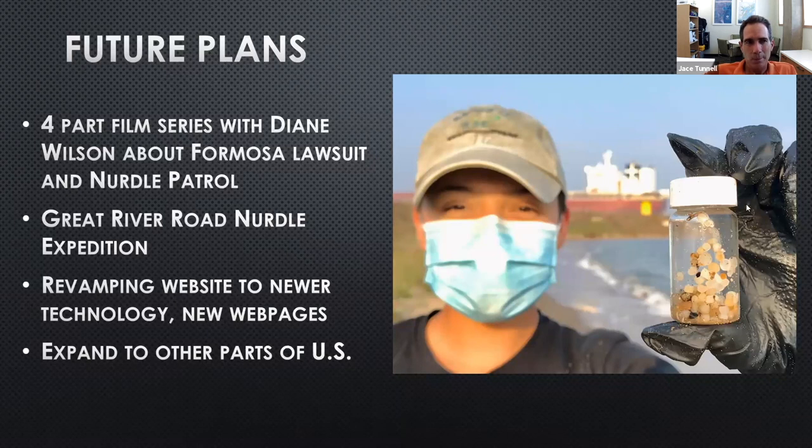Question from Cindy about spilled nurdles that get recovered but are contaminated: If the facility doesn't have a recycling center where they can reuse them, yes, they go into the landfill. Host closes by thanking Jace, noting 40 people attended today, and saying the presentation has recruited a number of new nurdle patrollers, with lots of thank-yous coming in.